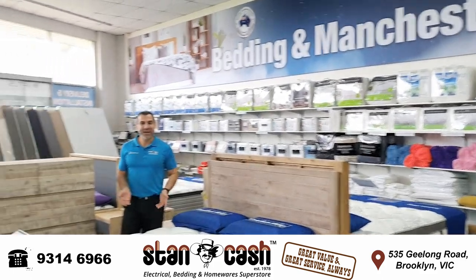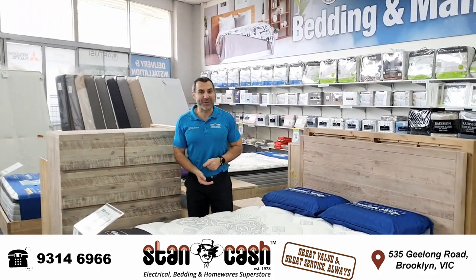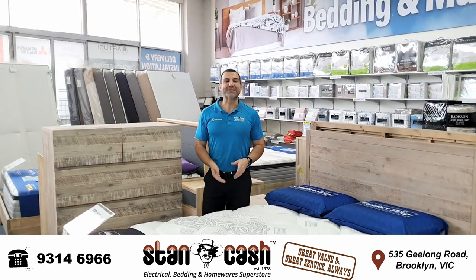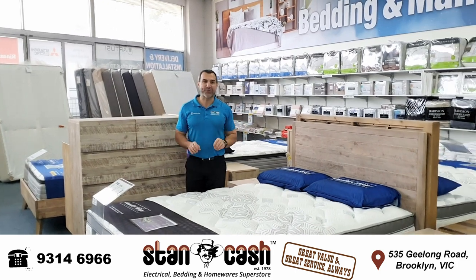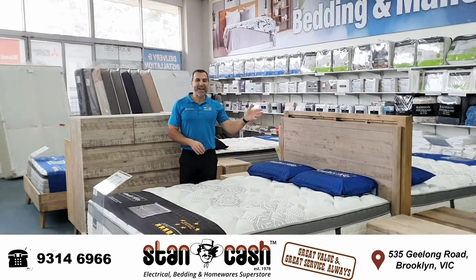Hi, Mark here from Stan Cash. If you thought Stan Cash just sold home electrical, well guess again. Because here at our store in Brooklyn we're really excited to announce that we've now got a full range of bedding and bedroom suites made from fabric and timber.